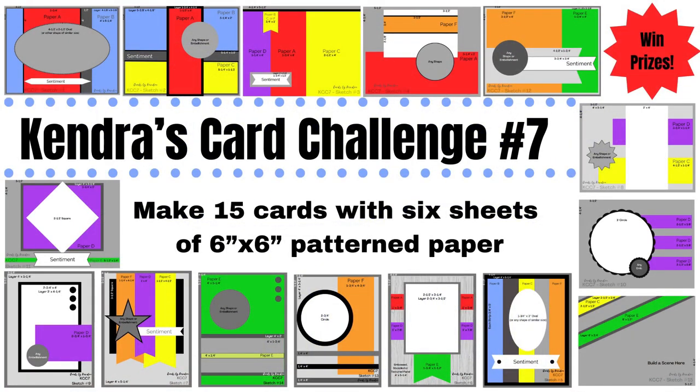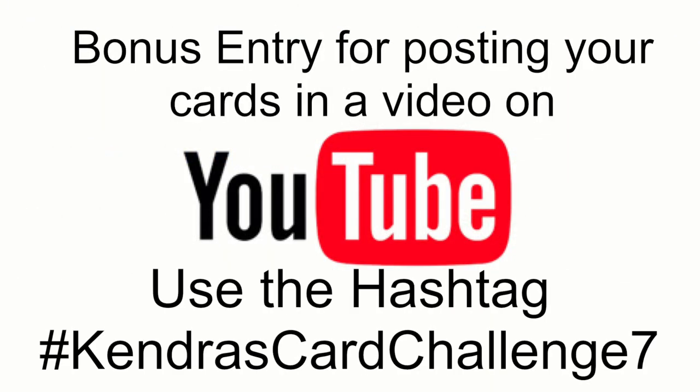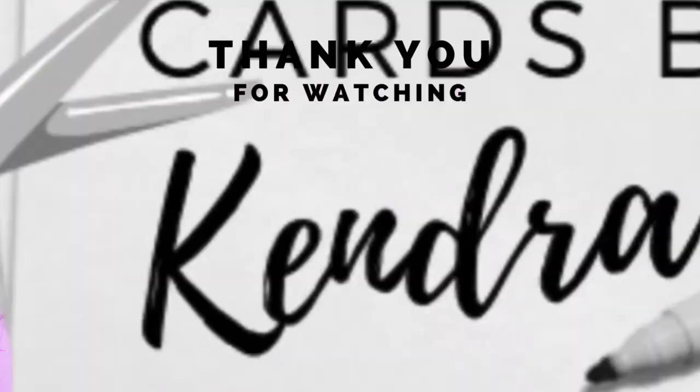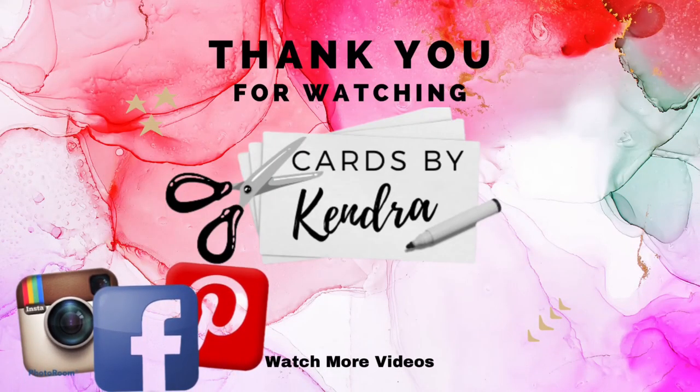I really hope you'll join us for challenge number seven and share your creations on social media. If you have a YouTube channel and share a video using the hashtag Kendra's Card Challenge Seven, you'll get two entries into the contest instead of one. You have until September 30th of 2022 to create your cards and post them to the Kendra's Card Challenges Facebook group or email them to me. If you think you might give this a go, leave a comment and give this video a thumbs up. Share the challenge with any crafty friends who might enjoy it — I can't wait to see what you create!